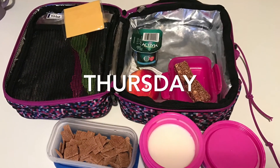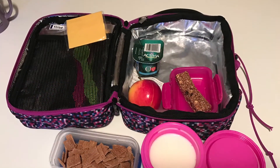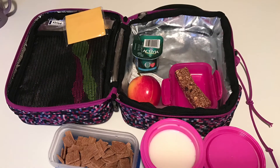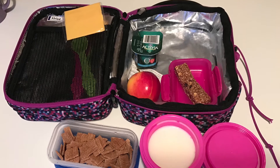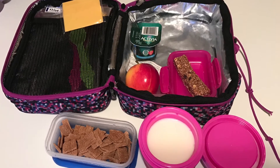On this day there was a slice of cheese, Activia yogurt, an apple, and a quinoa granola bar. For the lunch portion, my daughter had asked for cereal, and I have several of those boxes of Shreddies that I got for free or a dollar.